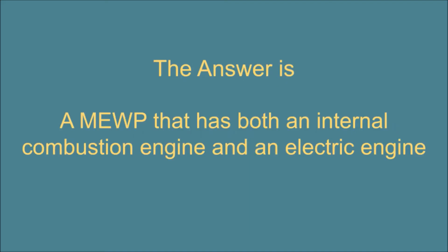Question 36. What is meant by a bi-fuel MEWP? The answer is: a MEWP that has both an internal combustion engine and an electric engine.